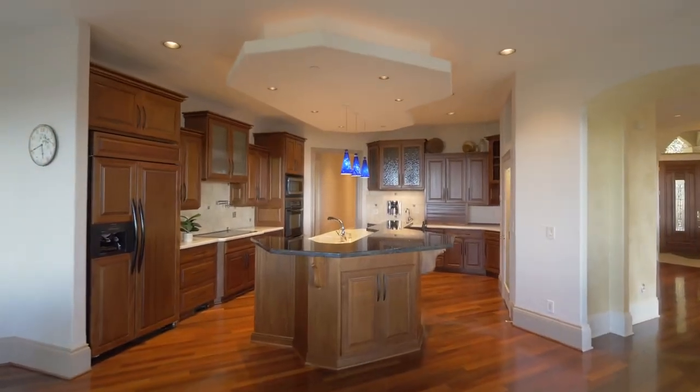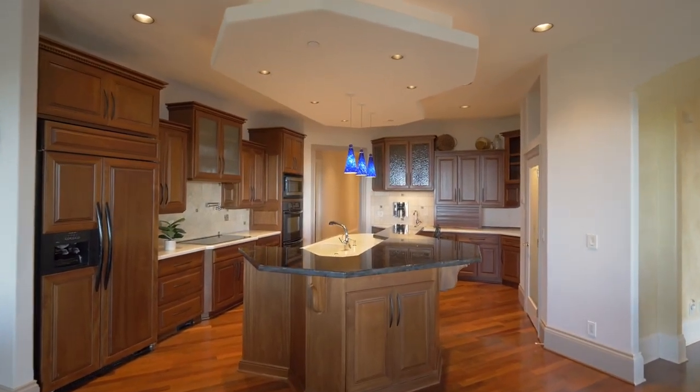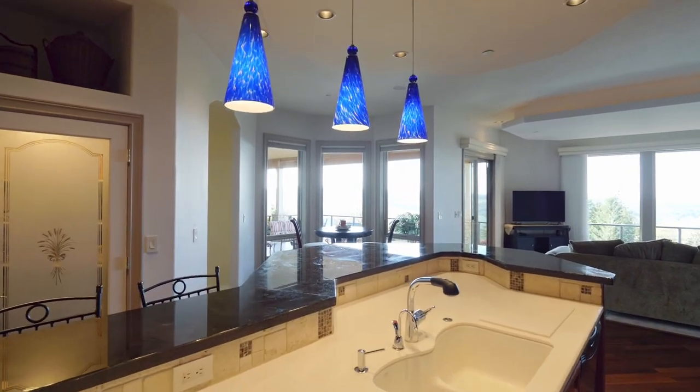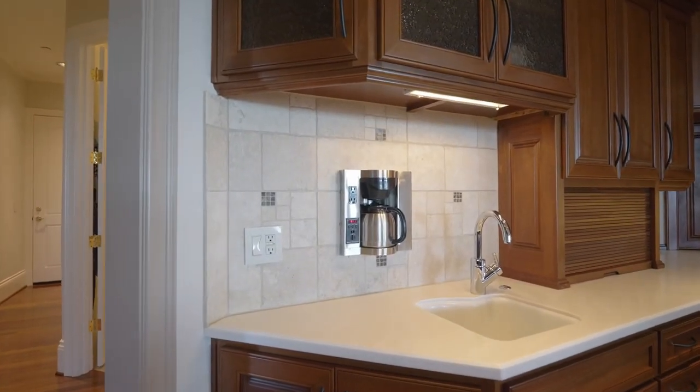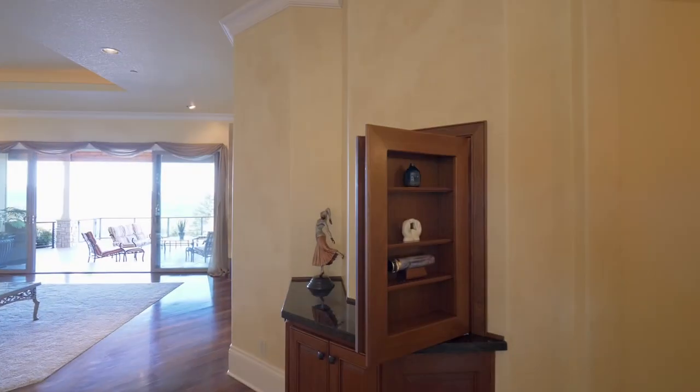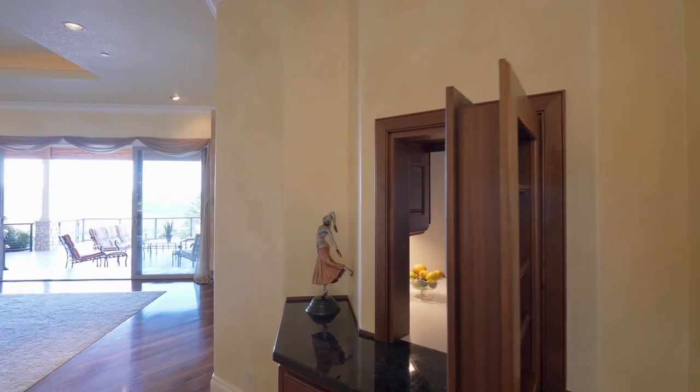The oversized gourmet kitchen has extensive Sapele mahogany cabinetry, built-in double ovens, an appliance garage, and even a built-in plumbed coffee system. A hidden pass-through door offers easy access from the kitchen to the dining room.